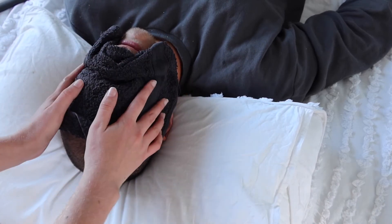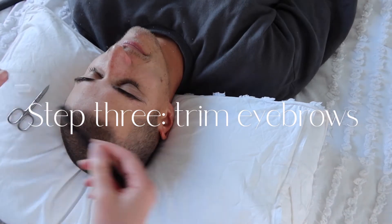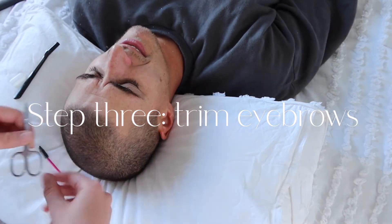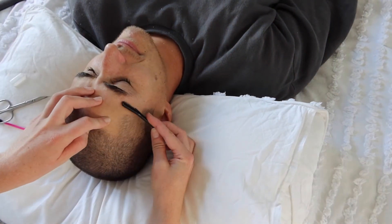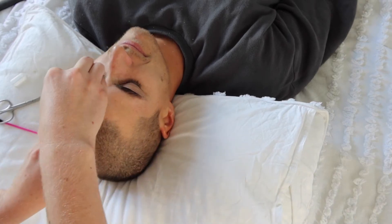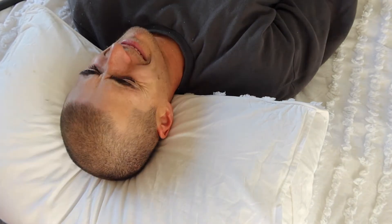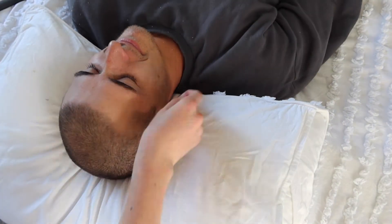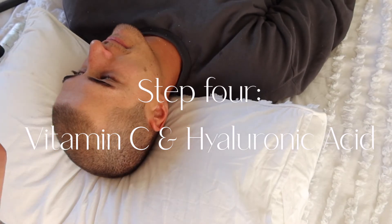The warm cloth doesn't open pores or anything like that, it just really soothes the skin. Next I'm trimming his eyebrows — he always asks me to do this. In this video I actually messed up a little bit, so I just shaved around the edges with the little face shaver as well, because that's easier. I promise I'm very, very gentle — he just likes to complain.